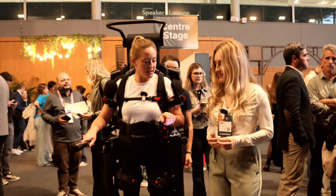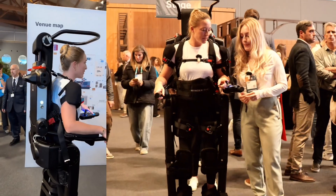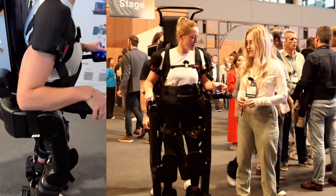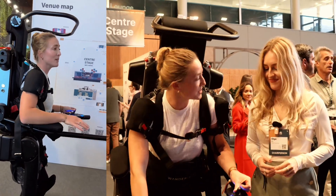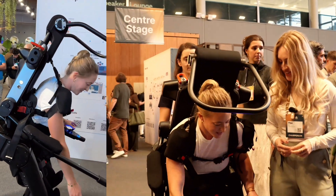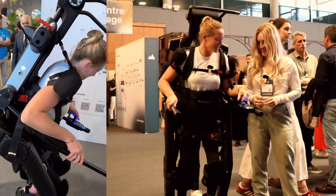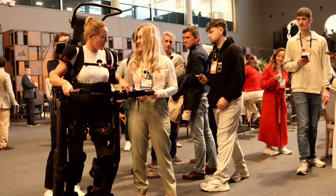They also have this mode called the free mode. I just press that button and with the joystick I can lean to one side, lean to the other, and even bend down if I wanted to get a bag or something. So if I'm in my own home I'd be using this free mode quite a lot — like when I'm cooking or whatever.